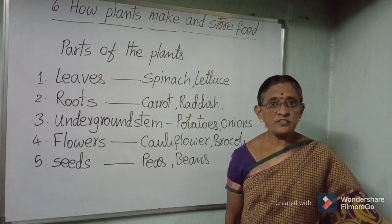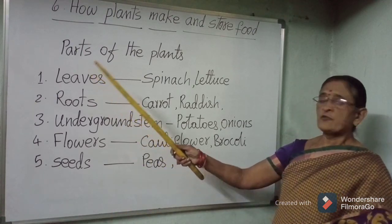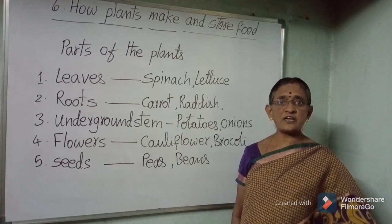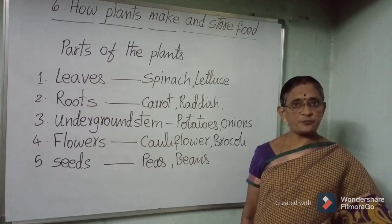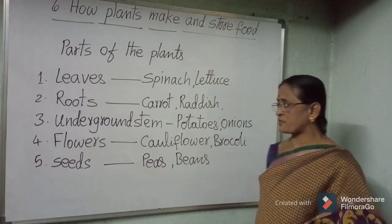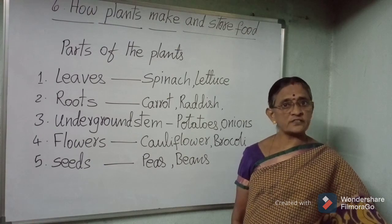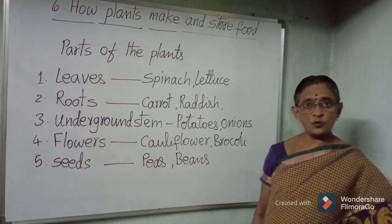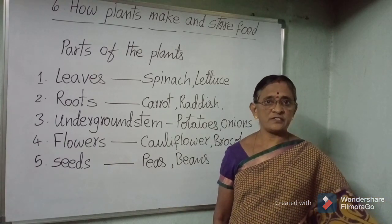We eat different parts of the plant as our vegetables. For example: leaves — spinach, lettuce, mint, coriander, etc. Roots — carrot, radish, beetroot, turnip, etc. Underground stems — potatoes, onions, garlic, ginger, etc. Flowers — cauliflower, broccoli, etc. And seeds — peas and beans.